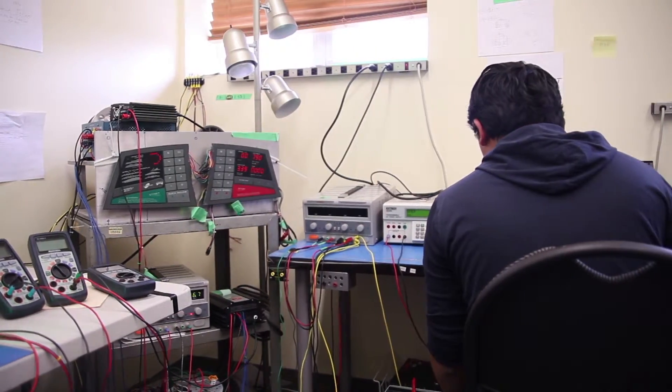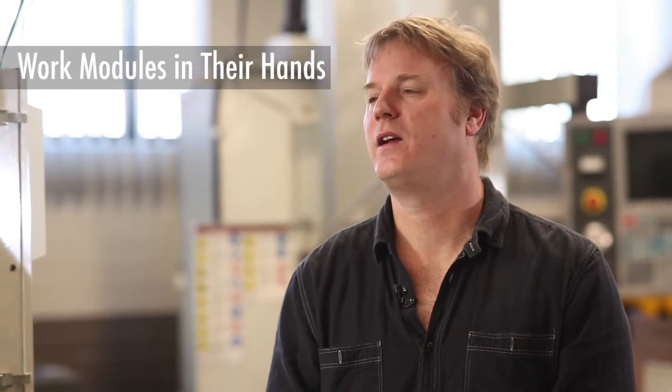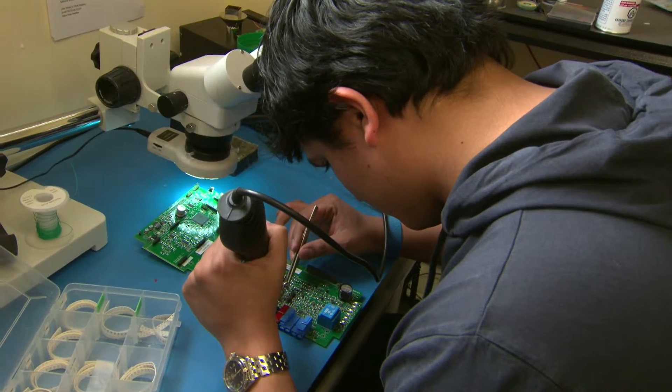Our students were able to go through their initial designs with them and help them look at those aspects of the design that will allow them to scale this thing up. We're able to help them with prototyping so that they've got some actual working modules in their hands that they can go and show to potential investors.